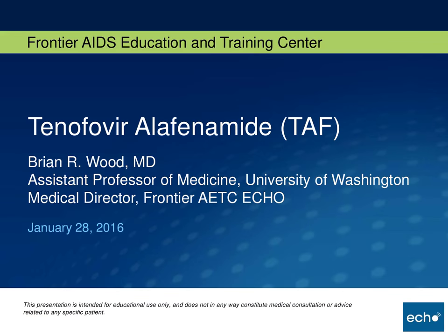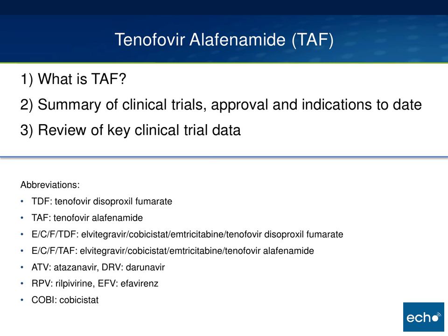Welcome to the Frontier AETC Project ECHO. I'm Kent Unruh and I'd like to turn it over to our Medical Director, Dr. Brian Wood, for the talk today. Thanks everybody for coming. My goal today is to review some of the clinical data for tenofovir alafenamide or TAF. We've talked about TAF here on ECHO and we did a bit of review after ID Week, but I'm going to try to review a couple of the clinical trials that have been published. I want to be clear that I don't have any conflicts of interest or financial disclosures. I present this mostly because I think it's clinically relevant and questions are coming up a lot here on ECHO and in clinic.